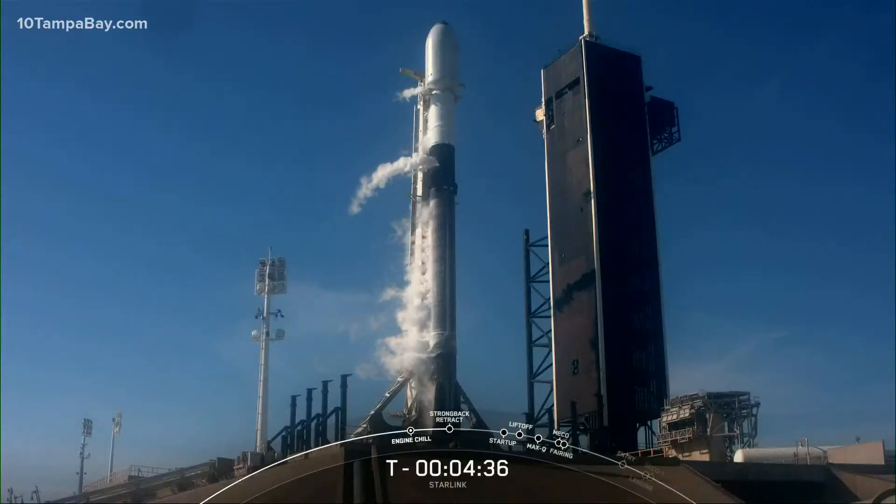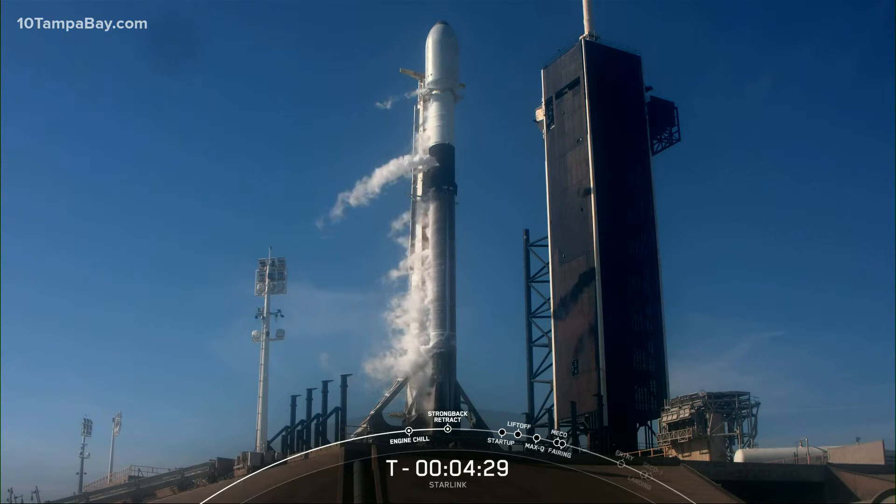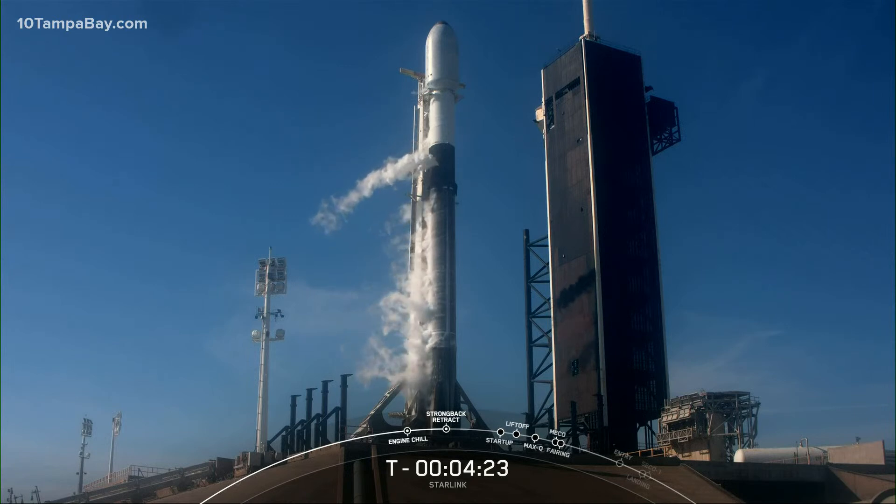We'll be filling liquid oxygen onto the first and second stages as close as possible to the T-0 mark. That's to minimize the amount of time that liquid oxygen can warm up in the tanks, allowing us to have more propellant on the vehicle in preparation for launch. We've heard some periodic call outs that fuel loading is complete on the stages.